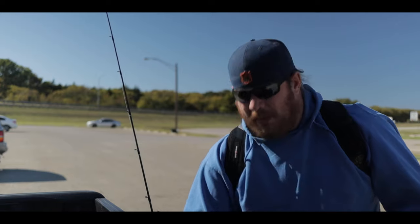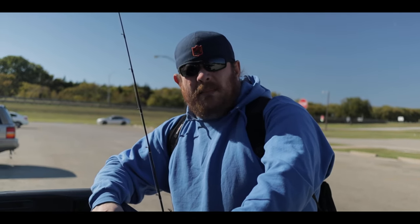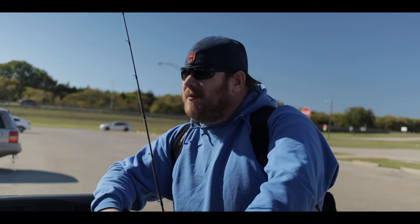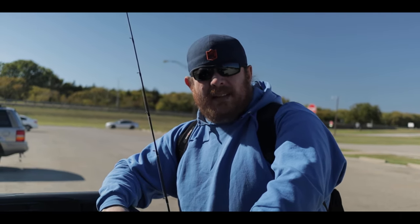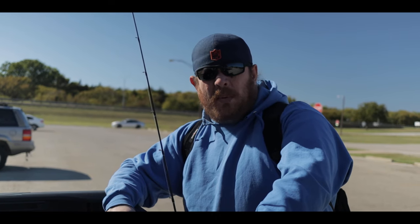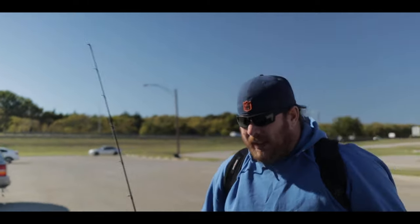One more time, this is Mark and Bob with NTX Fishing. What are we doing, Bob? About to go crappie fishing in this marina and the crappie house. Hopefully it keeps us warm and we'll catch some fish. Sounds good to me, bro. I'm ready to go.